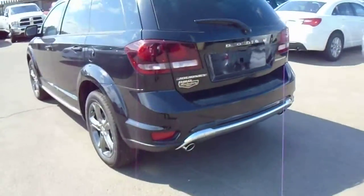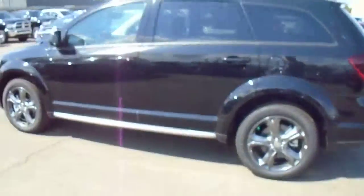That's just a quick look at the Crossroad Journey we have in stock. We have quite a few different Journeys and I'm sure we can find one that suits your needs exactly. I hope you liked this video and I hope to hear back from you soon.